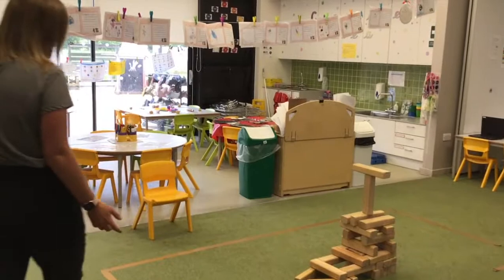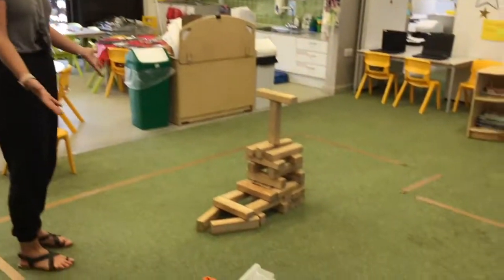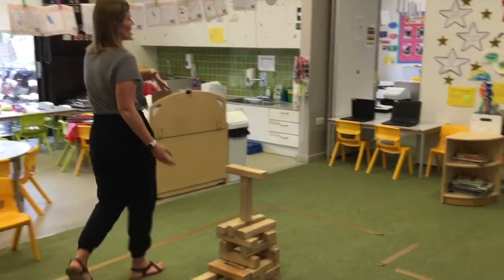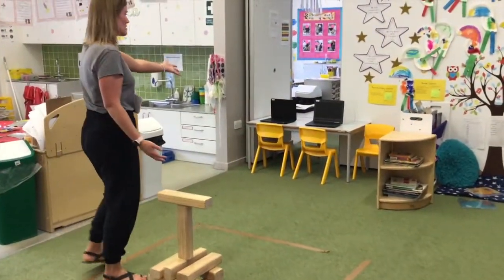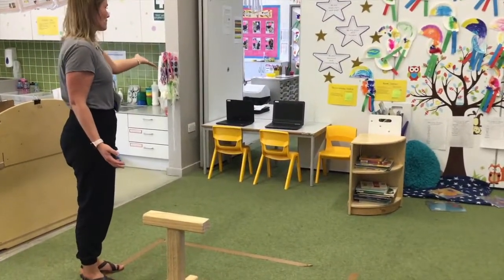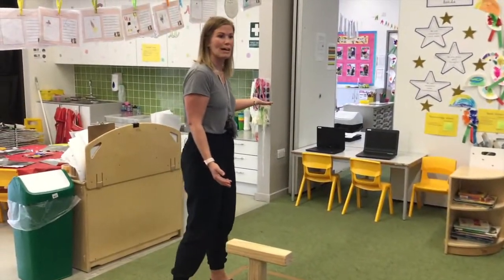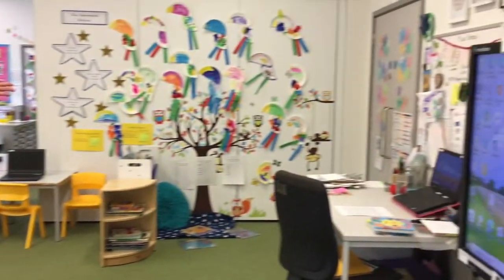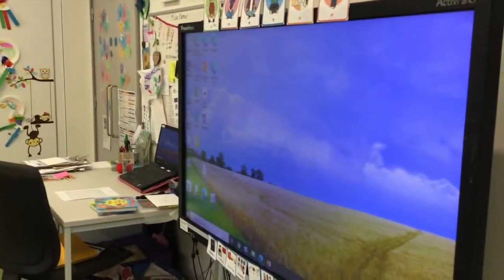So this is our lovely classroom. As you can see, there are many little bits that are set up. We have a construction area where you can build to your heart's content. We will have a table where you can practice your technology skills — today we've got laptops but you may also have iPads. We've also got the big board that you can draw and write on.